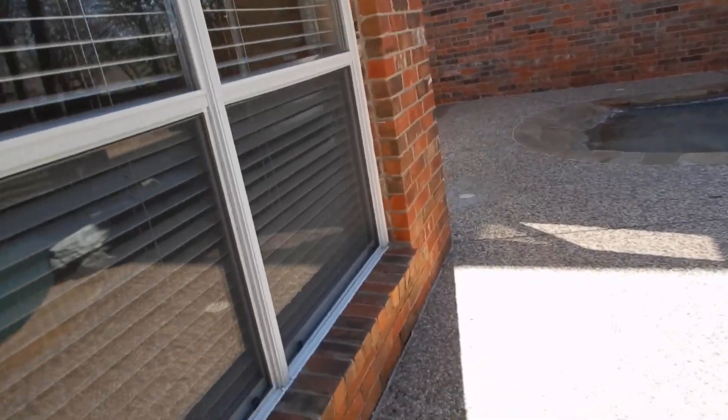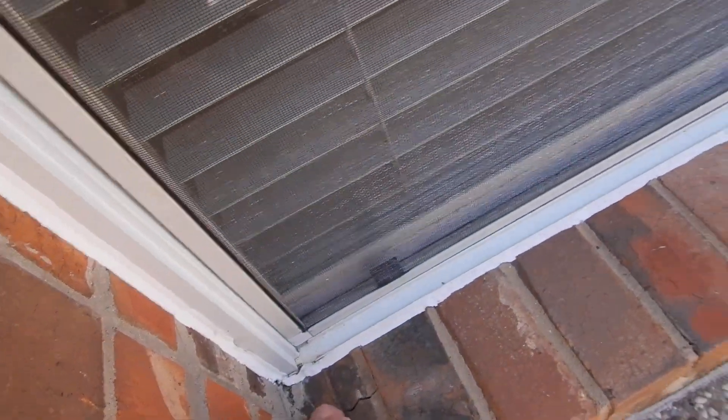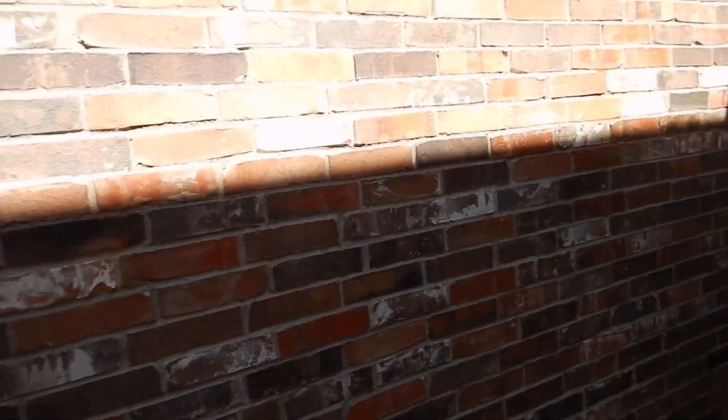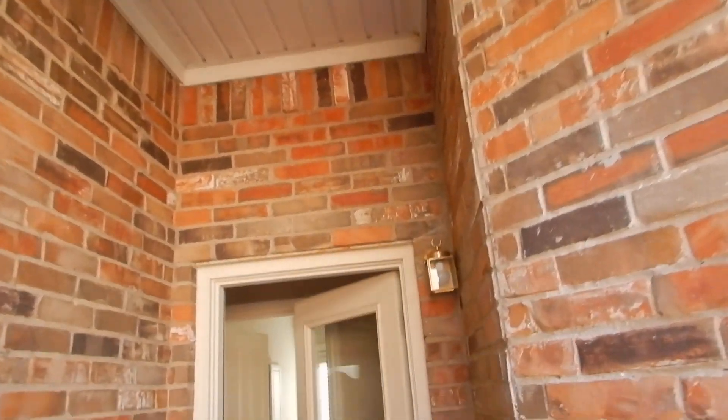Moving along, the walls are looking fine. There's a little crack in the brick right there, but one thing that's really impressive — I've been around the house — I'm not seeing a lot of cracks in the mortar and not a lot of separation between the bricks. Moving on along.